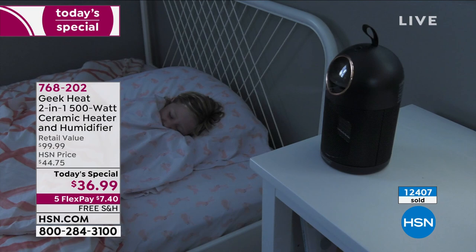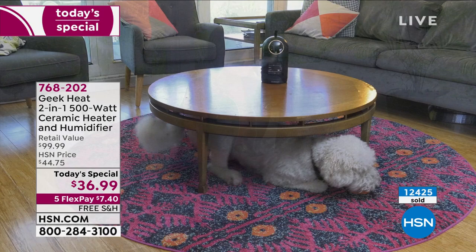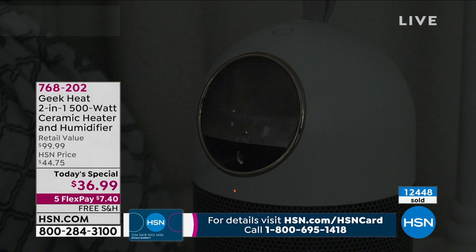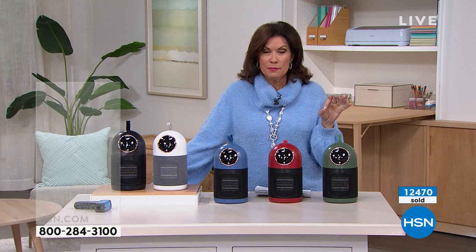I'm now contemplating returning my others and just buying these — I only need to buy one thing at $36.99. Look at that retail value: almost two-thirds off, about 60% off retail. And I can sweeten that deal — we just started a new promotion where if you sign up for the HSN credit card you can save $40 on your next purchase, making this essentially free. It doesn't take but a minute, there's no charge on that card.